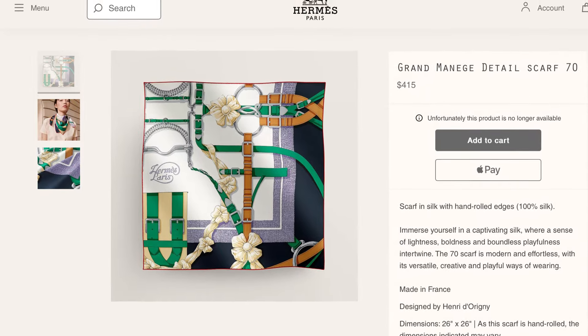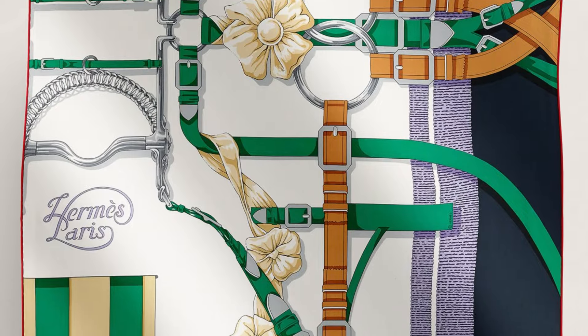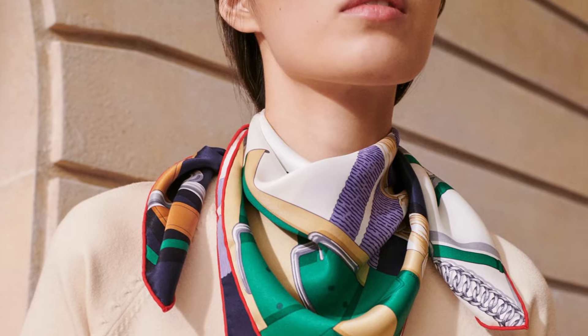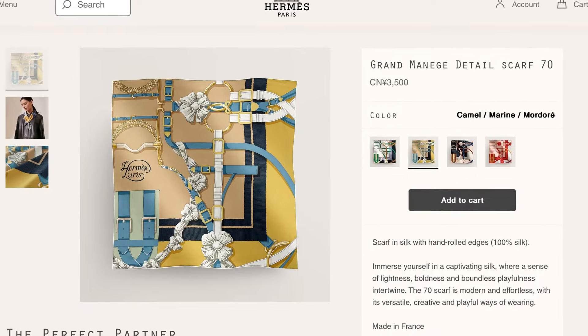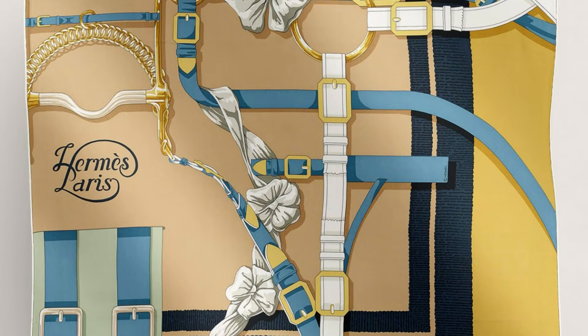Grand Manège is a design by long-time Hermès artist Henri d'Origny, originally issued as a 90 centimeter silk twill in 1990. This version, Grand Manège des Tailles, is more recent, dating from 2018. This would have gone quite well with their Forever series, but since this is a more recent iteration, let's just call it a reissue.